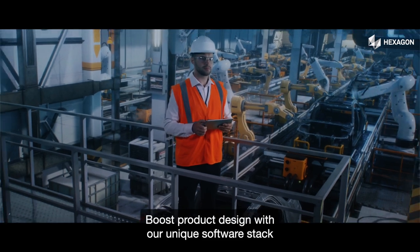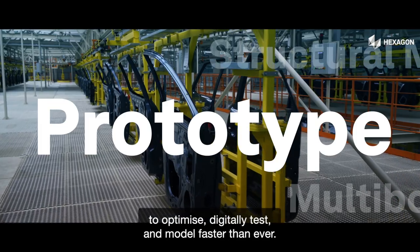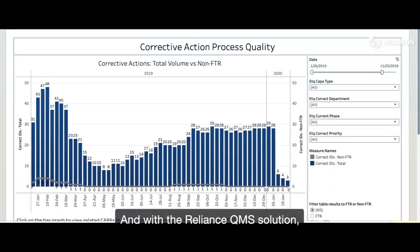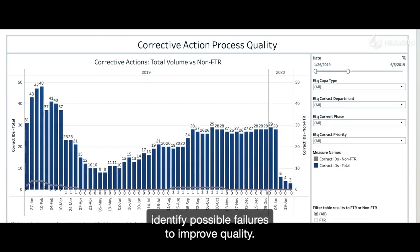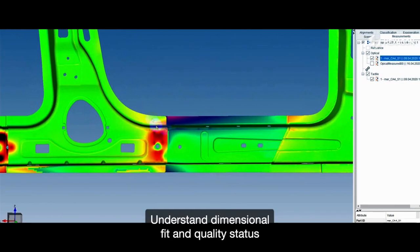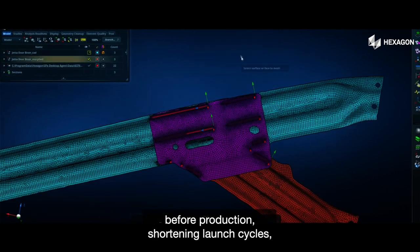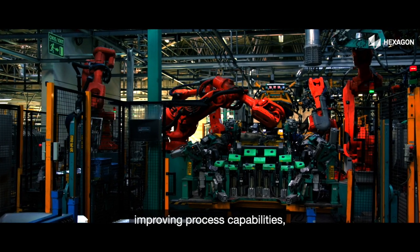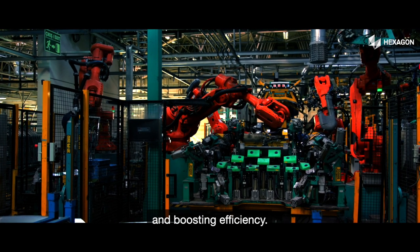Boost product design with our unique software stack to optimize, digitally test, and model faster than ever. With a Reliance QMS solution, identify possible failures to improve quality, understand dimensional fit and quality status before production, shortening launch cycles, improving process capabilities, and boosting efficiency.